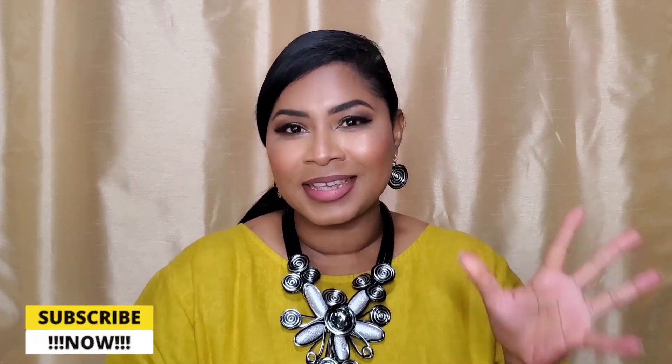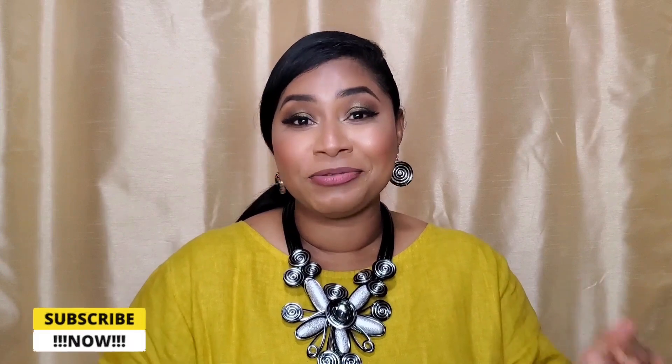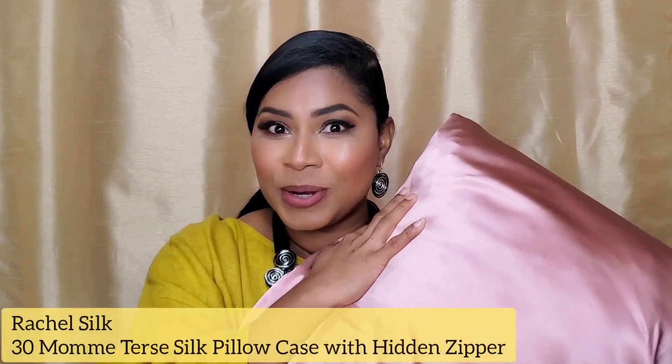There are a couple of things that I have been using in my nighttime routine recently and I decided that I needed to talk about these things. It's not a lot, but the first thing is actually really, really interesting. It's this — it's a pillowcase, but it's not just any pillowcase. It is a silk pillowcase.